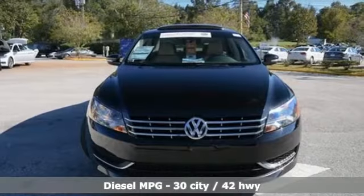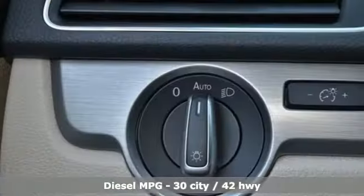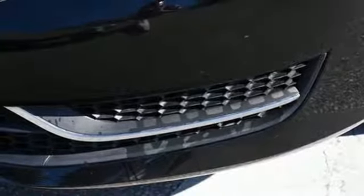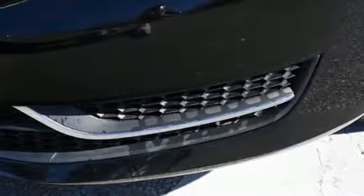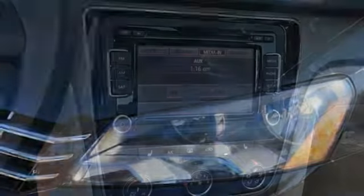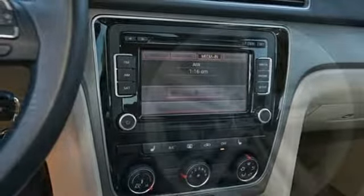Streaming audio, wireless phone connectivity, front heated bucket seats, smartphone wireless charging, leather steering wheel, turbo inline four-cylinder engine, express open and closed sliding and tilting sunroof, gas pressurized shocks, and power heated mirrors. Enjoy every drive in a Volkswagen.